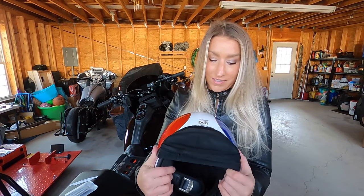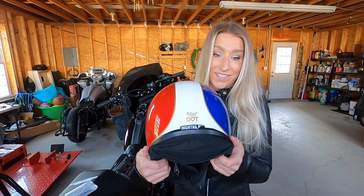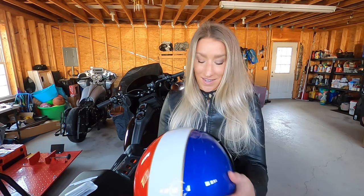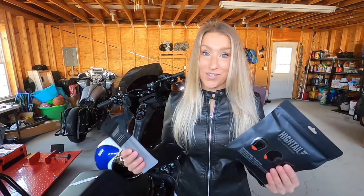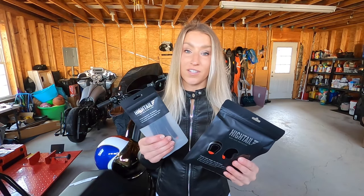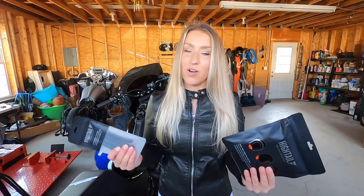I think it's a win and I just want to shout out Hytale again — thank you so much for sending me this helmet, this is like the coolest helmet I've ever had. Hytale was generous enough to give me a discount code so you can get 10% off your order. Just make sure that you have the Hytale and an extra set of clips in your cart. That code is MOTOBLONDE, all caps.